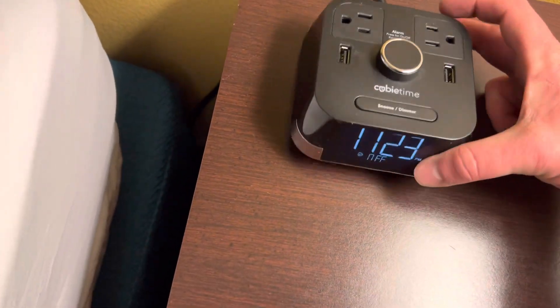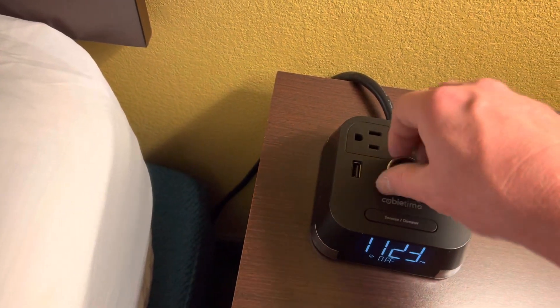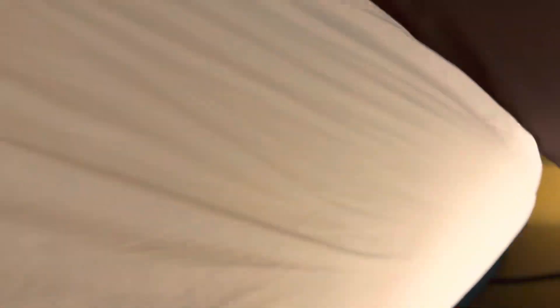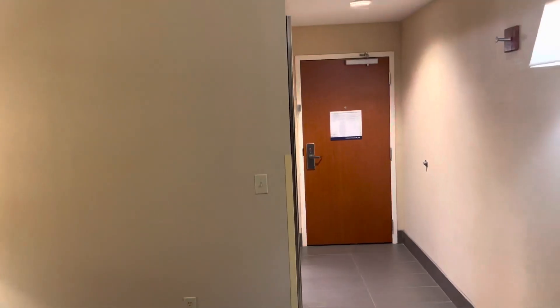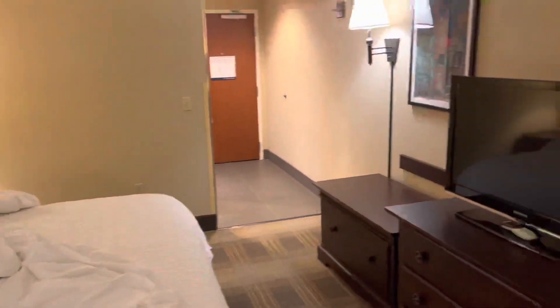That's an actual alarm clock — it's kind of cool. I was wondering what that knob was for — it's like a volume switch. Got a couple of USB outlets and regular plugs. There you have it. It's almost midnight and I literally just drove in. Did my digital key come up here. I'm gonna crash, get up in the morning and take back off.